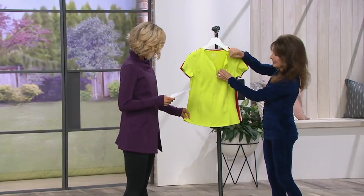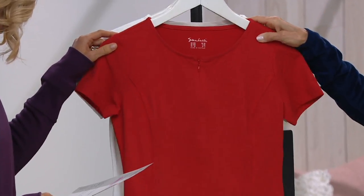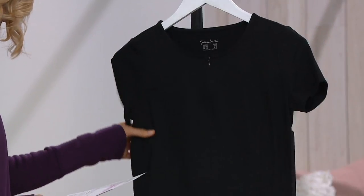Here are your color choices. This one's the wild line. That is red. Here's your white, and then this one is your black.